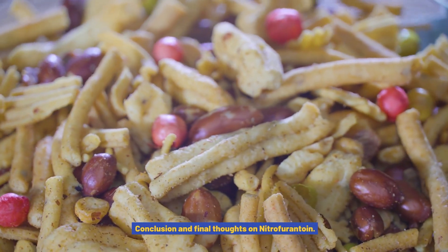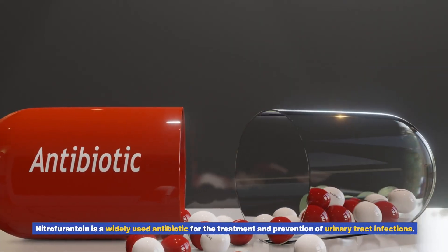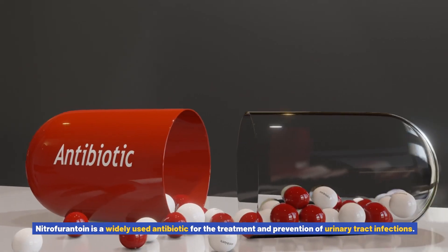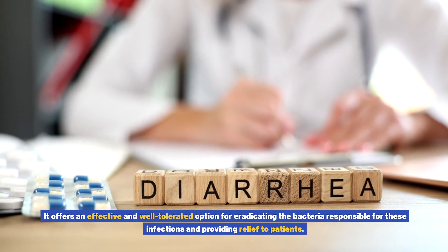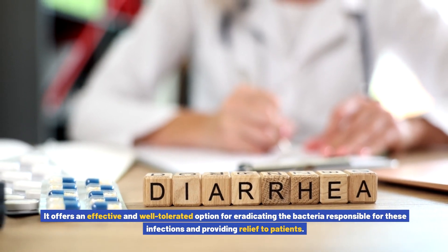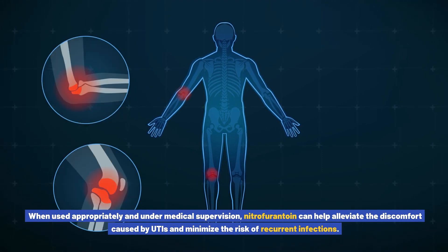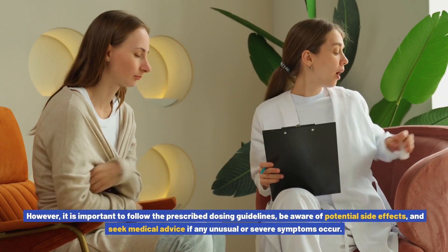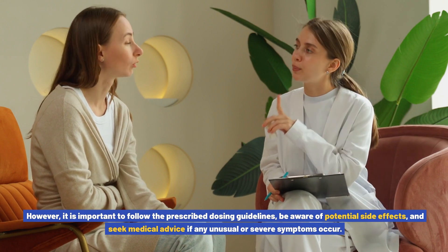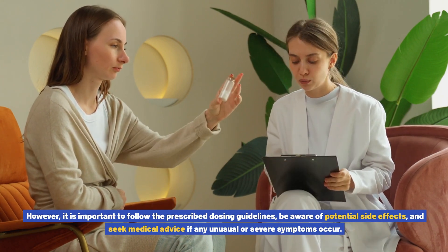Conclusion and final thoughts on nitrofurantoin: Nitrofurantoin is a widely used antibiotic for the treatment and prevention of urinary tract infections. It offers an effective and well-tolerated option for eradicating the bacteria responsible for these infections and providing relief to patients. When used appropriately and under medical supervision, nitrofurantoin can help alleviate the discomfort caused by UTIs and minimize the risk of recurrent infections. It is important to follow the prescribed dosing guidelines, be aware of potential side effects, and seek medical advice if any unusual or severe symptoms occur.